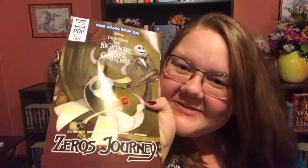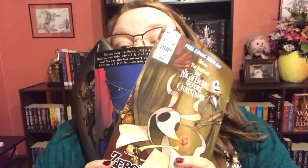Then I have Zero's Journey, the Tim Burton's Nightmare Before Christmas comic, because I wanted something cute and light to read at work. I didn't even look inside — all I know is it's Zero's journey. These are going to be really fun to read. I'm taking them to work tomorrow and will follow up to let you know how these three went.